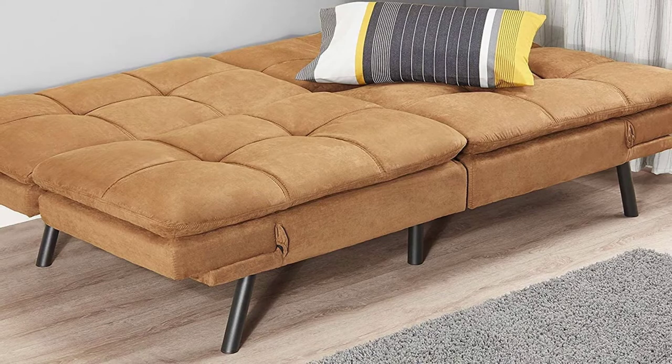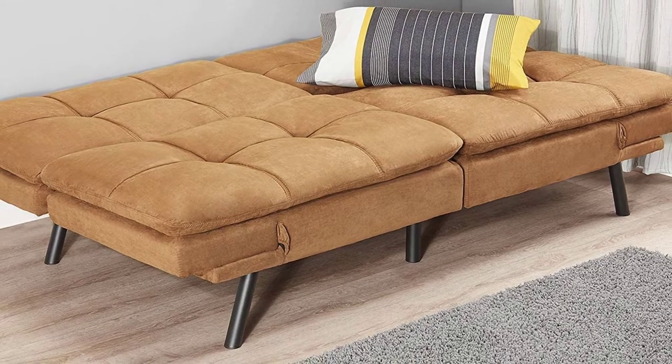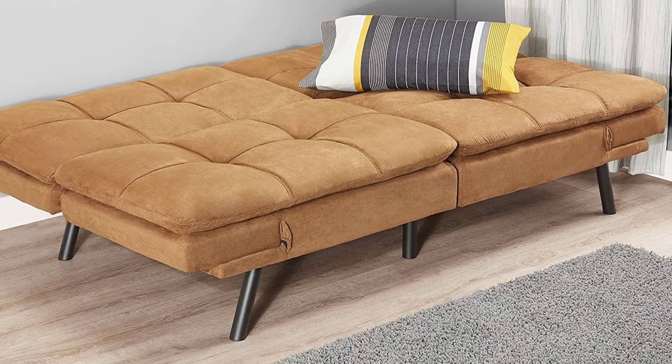This futon reclines on a split seat, giving each person a choice between being fully down or upright. It features a clean-lined wooden frame with durable metal legs.